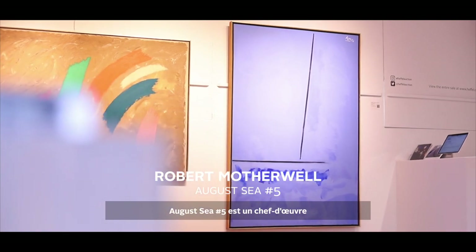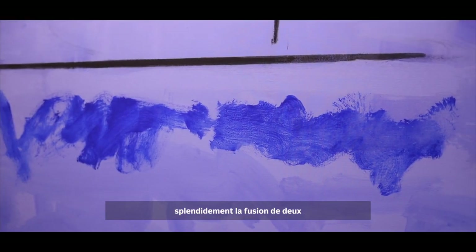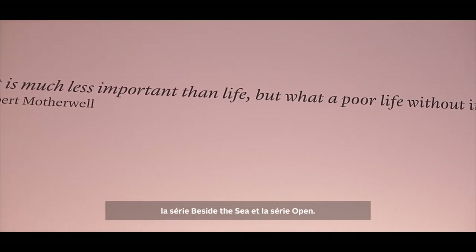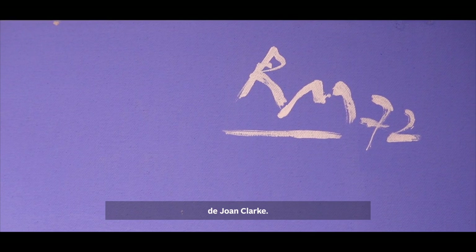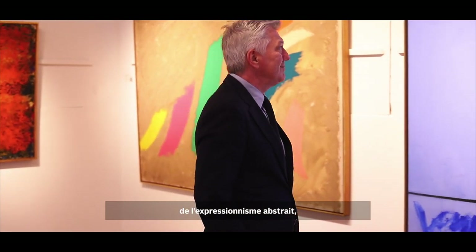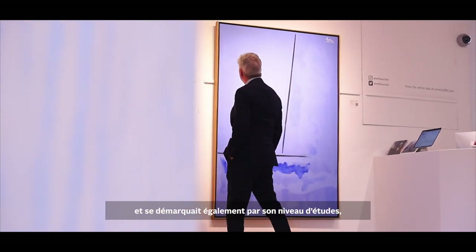August Sea No. 5 is a masterpiece by Robert Motherwell that embodies a beautiful melding of two of the artist's most famous series: the Beside the Sea series and the Open series. The work leads the Joan Stewart-Clark collection — in fact, this extraordinary canvas was one of Joan Clark's first major purchases. Robert Motherwell was one of the giants of abstract expressionism at the New York School, one of the youngest and most well-educated members, having attended Stanford, Harvard, and Columbia University.